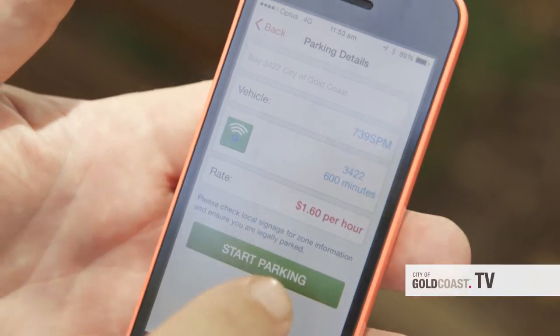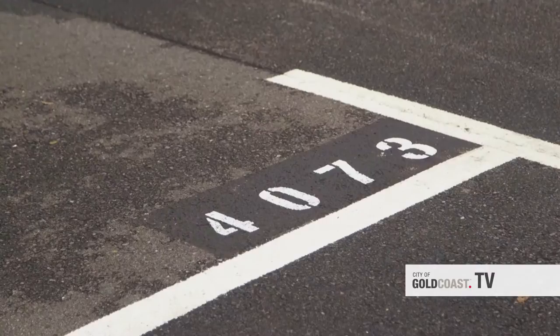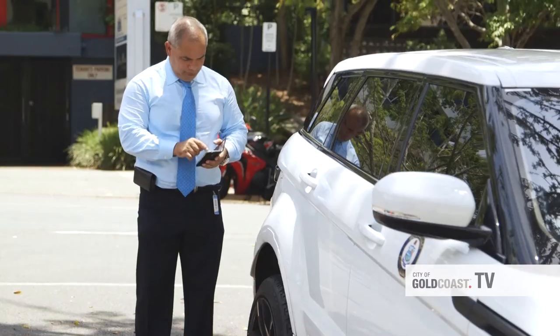It's going to get even easier later this year when you'll be able to use your phone to get real time info on the nearest available parking spots. I think it's going to make it a lot easier for people to come in. They're not going to have to worry about finding change or anything like that. And the more easier we make it, the more people will use it.